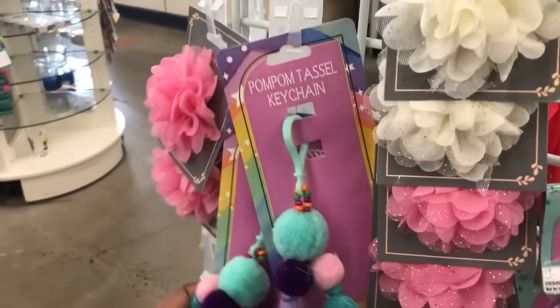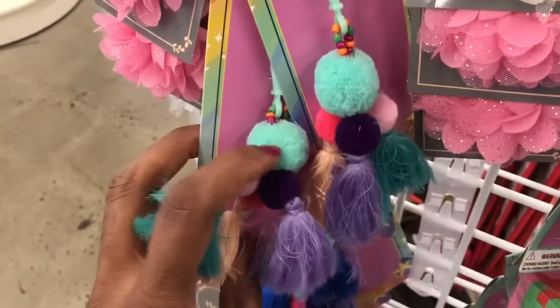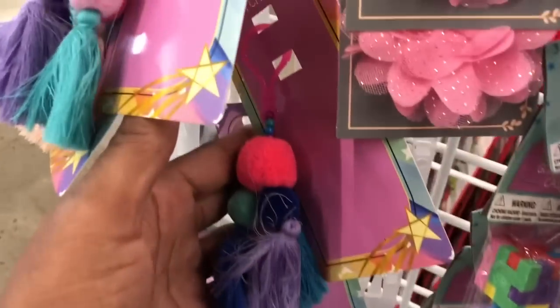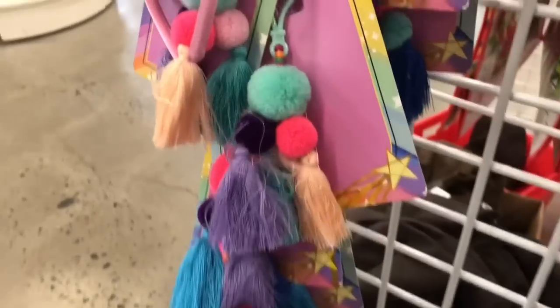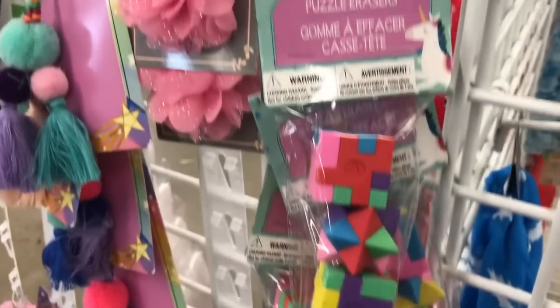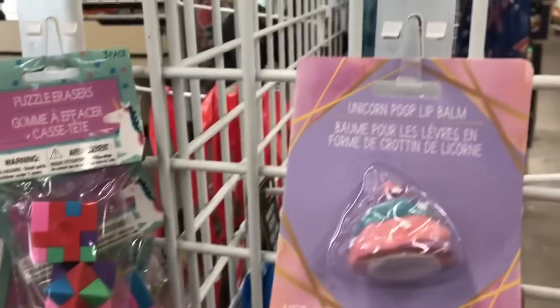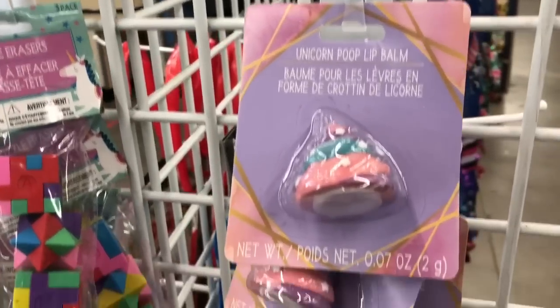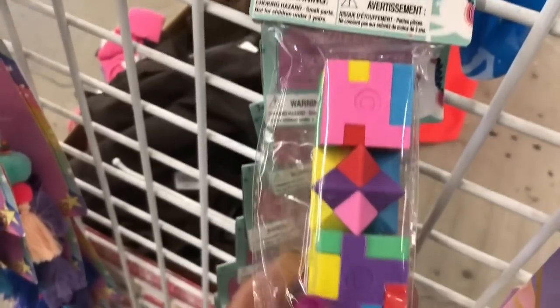They have these pom-pom tassels — there's blue and pink. I think those are the only colors here. And puzzle erasers — the puzzle erasers are cute.